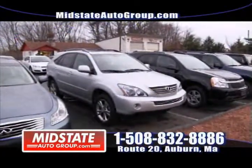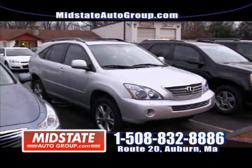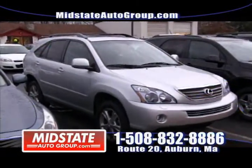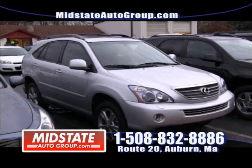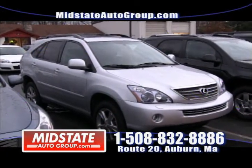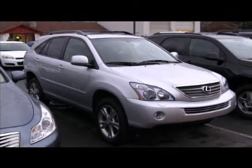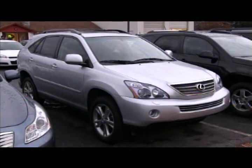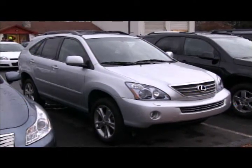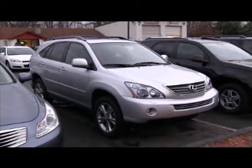Next up on the show at Mid-State Auto Group, we have a beautiful silver 2008 hybrid Lexus RX 400. That's right — hybrid. This vehicle is gorgeous: power seat, power sunroof, tilt wheel, cruise control, navigation. Every option you can get in a Lexus comes with this one, and with the best fuel efficiency on the market for a crossover SUV. Come check it out at Mid-State Auto Group — www.midstateautogroup.com.